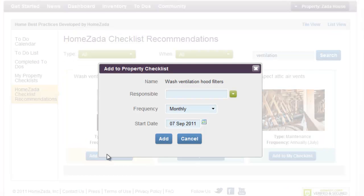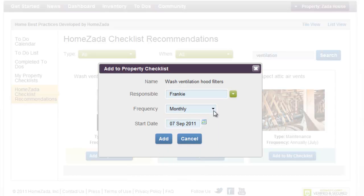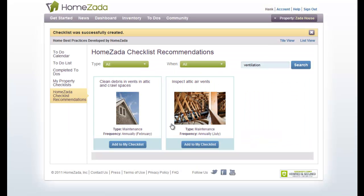You can hit Add to My Checklist. This time we're going to type in somebody else's responsibility — Frankie. We can choose to change the default frequency if we want, but we'll leave it for monthly and choose a default start date of the 21st. Now we've added two checklist recommendations to My Property Checklist.